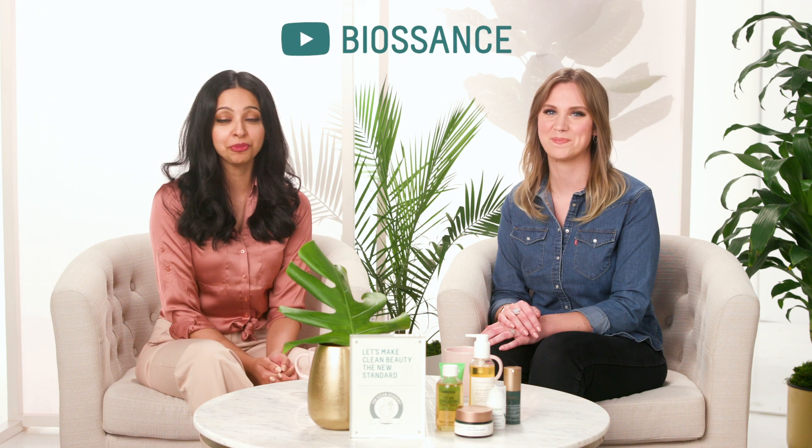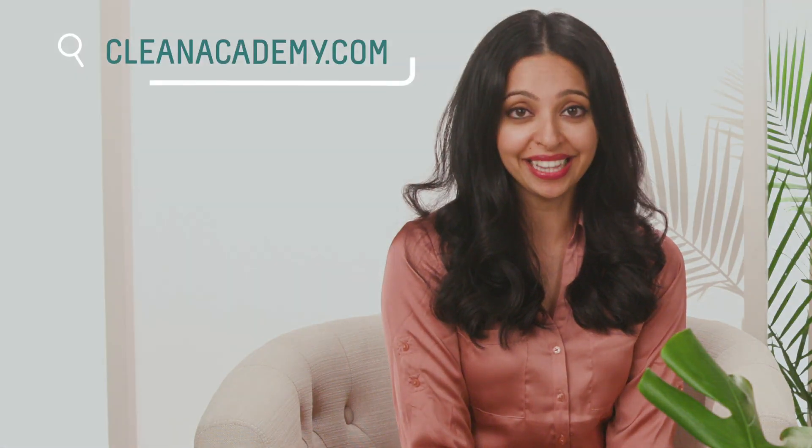Today's been a lot of fun, and you don't have to be a chemist like we are in order to learn about acids and really know how to incorporate them into your routine. Thank you so much, Mercedes, for being here. For more videos, check out Biossance's YouTube channel. For more resources like this, be sure to check out cleanacademy.com.